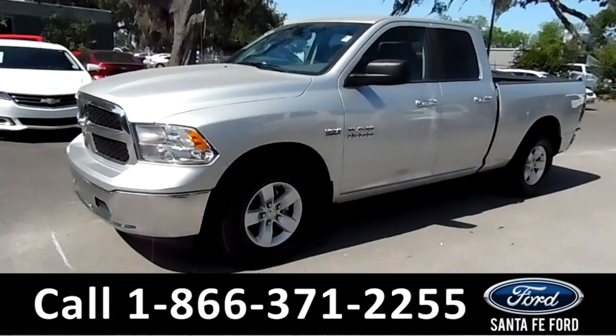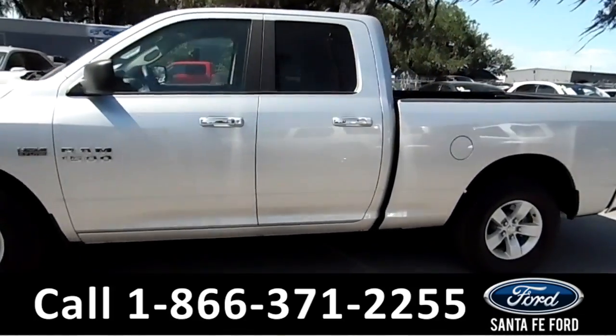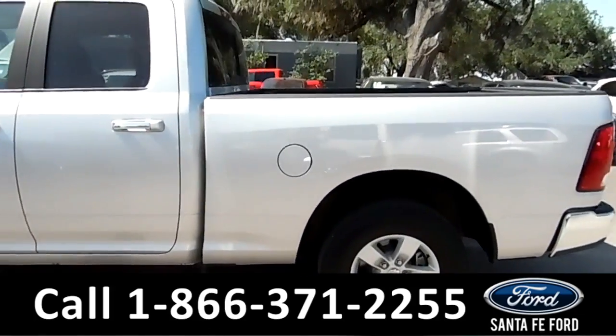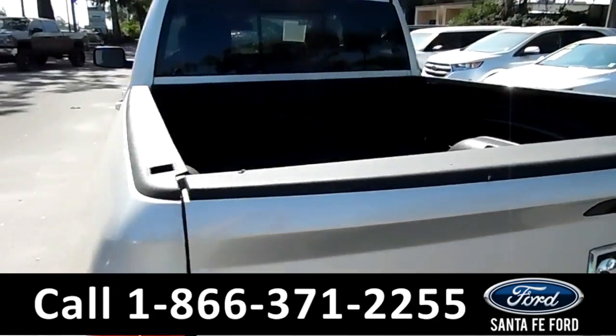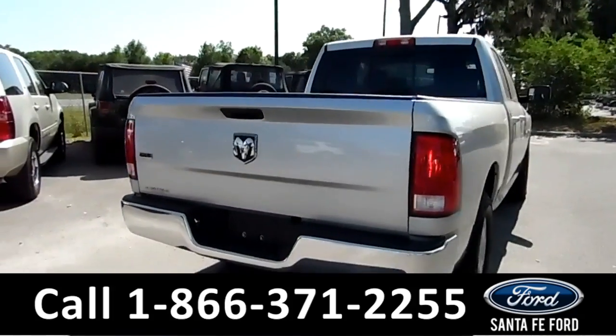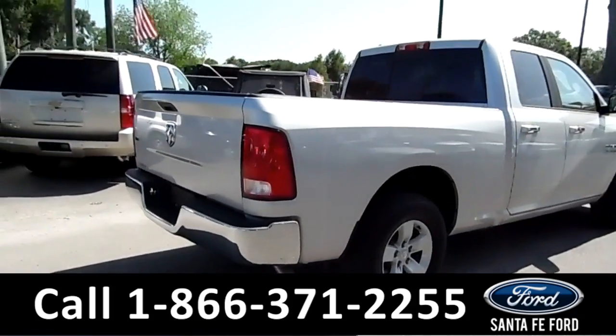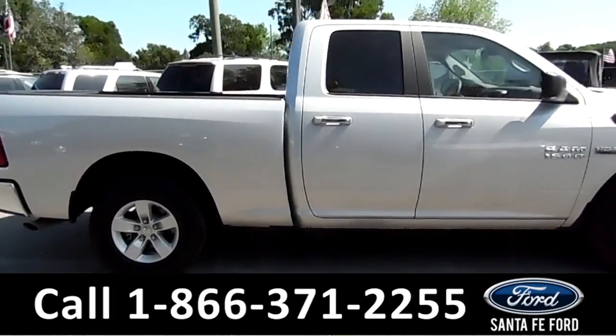This 2016 Ram 1500 has alloy wheels, tinted windows, remote keyless entry, and a bed liner. It also has a clean Carfax and is still under its basic warranty. For more information, remember to visit us online at SantafeFord.com.